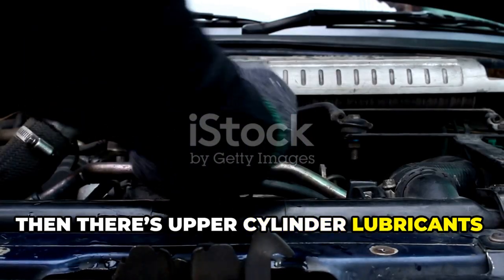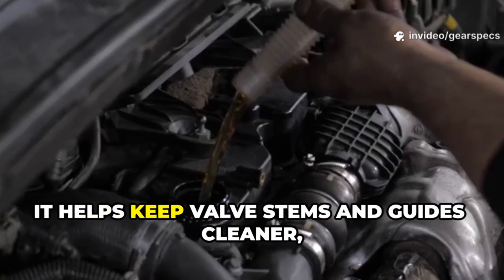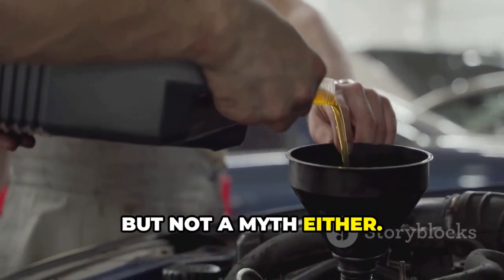Then there's upper-cylinder lubricants, like Marvel Mystery Oil. Old-school? Yes. But in small doses, it helps keep valve stems and guides cleaner, especially in engines running ethanol-blended fuels. Not magic, but not a myth either.